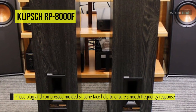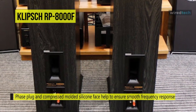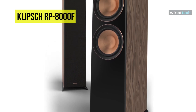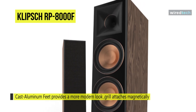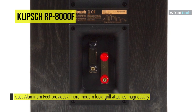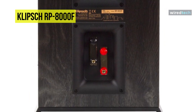Its phased plug and compressed molded silicone face help to ensure smooth frequency response for natural sound. Its tweeter design helps minimize distortion for enhanced detail performance, and its vented tweeter housing is engineered to reproduce standing waves that create unwanted harmonics for augmented detail and clarity in high-frequency reproduction. Its cast aluminum feet provide a more modern look with less resonance than MDF or ABS plastic, and its grille attaches magnetically for easy attachment and removal.